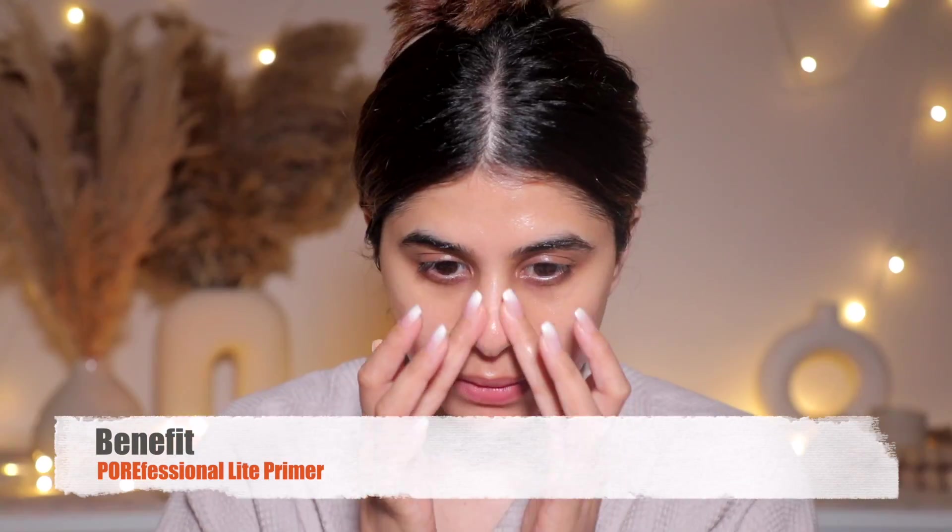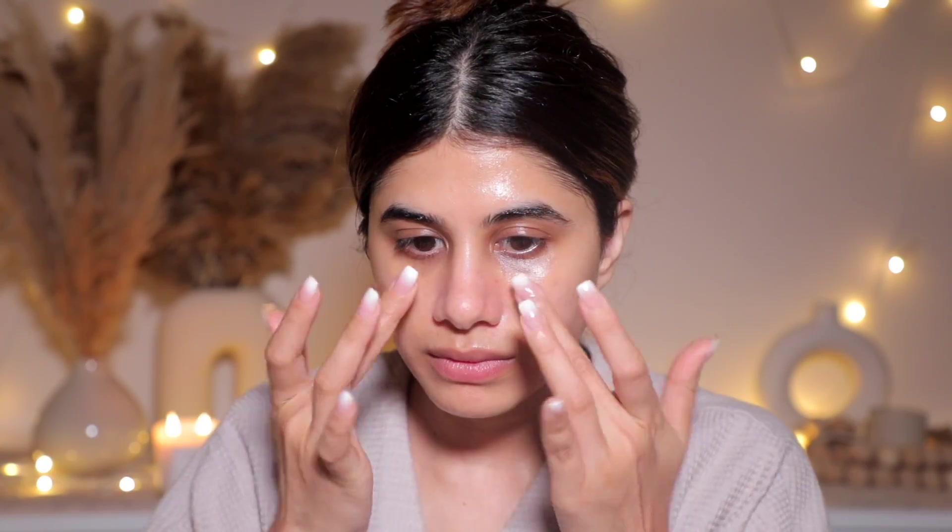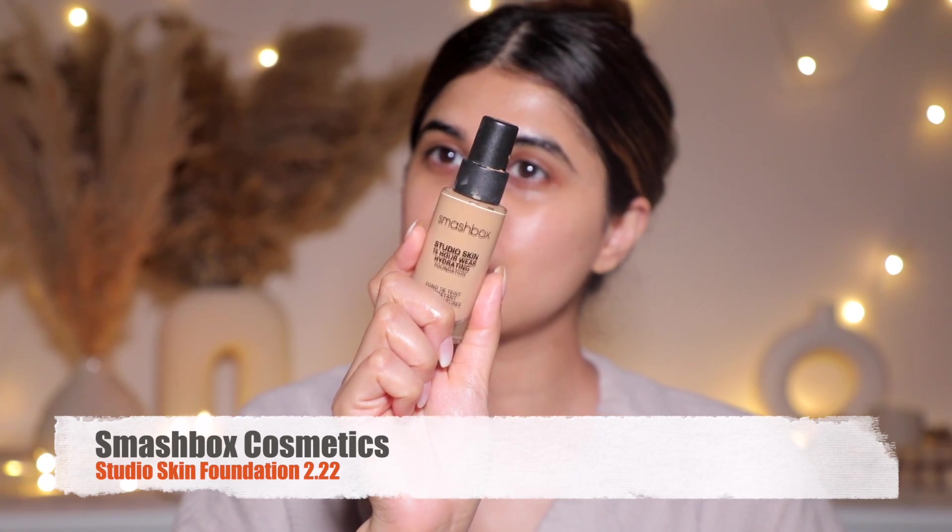Next I'm taking the POREfessional Light by Benefit — it's a pore-filling primer and this is the hydrating one, which is perfect for dry skin. I highly recommend this; I put it on every single day. Then I'm moving on to my beloved foundation — the Smashbox Studio Skin Foundation.